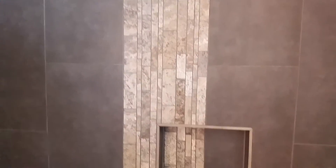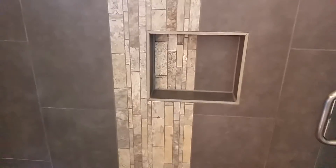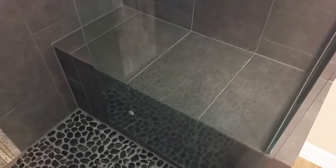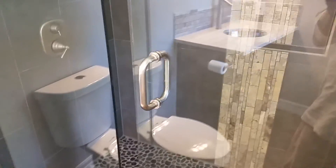Beautifully tiled with a decorative ribbon that goes between, and it even works with the nestled area for putting away your personal items. River rock flooring, a sitting area over here, and the glass hinging on this — it's very nice, very quiet. That's a very thick piece of glass.